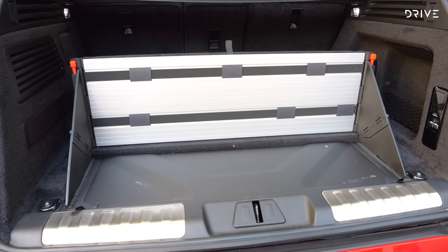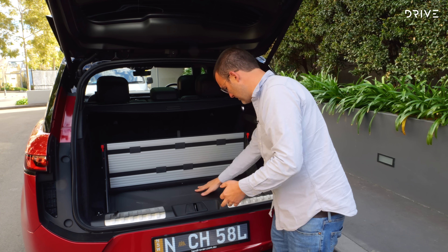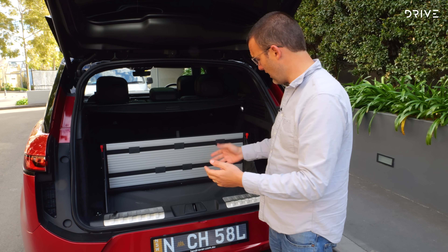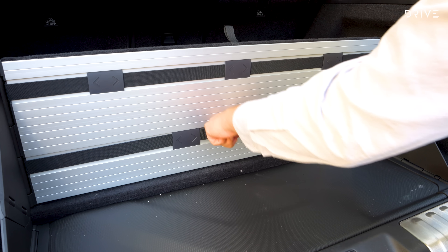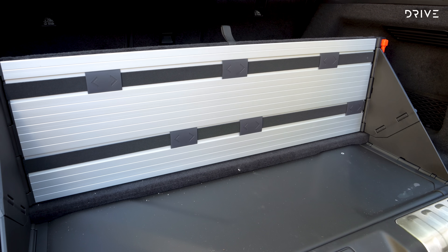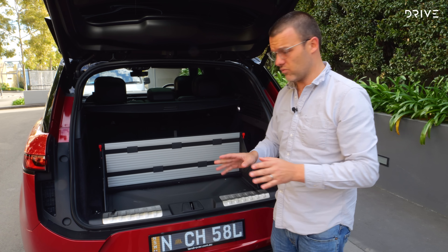This is the all-new Range Rover Sport. This one in particular does tick a box that I don't particularly like — that's the over $200,000 box. In fact, $220,000 before on-road costs for this model here. So, massive price tag means it's got big boots to fill. Does it do it? Let's have a closer look.